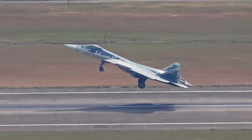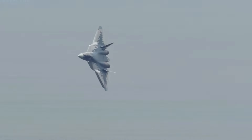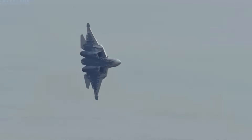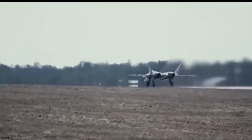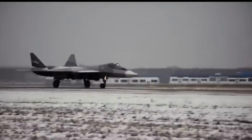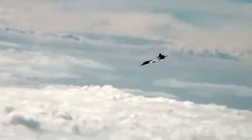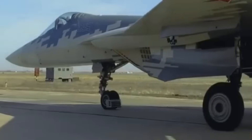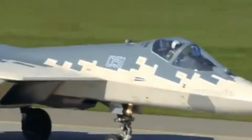Every time the Su-57 takes off in real-world missions, it adds to its credibility. This is no longer a paper jet or a showroom prototype. Russia has been quietly refining each new batch — upgrading avionics, improving materials, and enhancing weapons compatibility. The aircraft is evolving with every production cycle. What started as an experimental stealth jet is now maturing into an exportable war machine. The West may still doubt it, but on the ground and in the air, the Su-57 is earning its stripes.